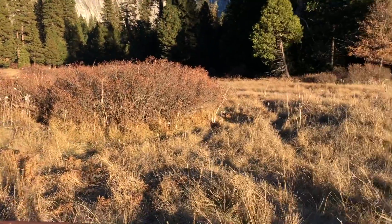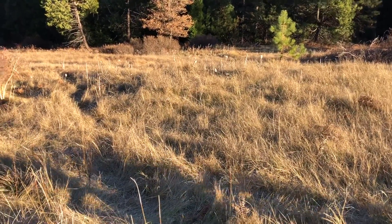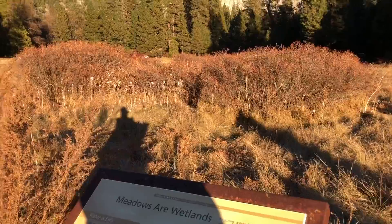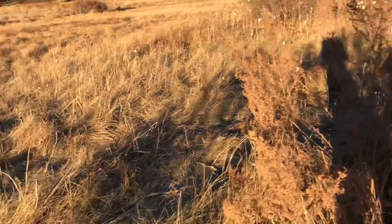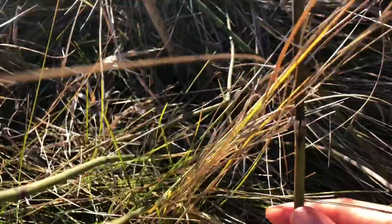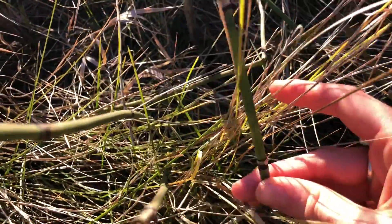It snows up here too, and in the spring when the snow thaws and there's runoff, this area becomes very very wet. You can tell it's a wetland by some of the plants you see. We've got Equisetum, also known as horsetail — there's a lot of it here. Equisetum lives in wet zones, so if you see it, you know you're in a wetland.